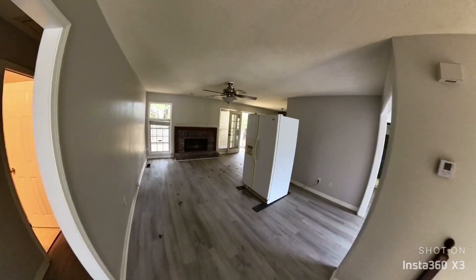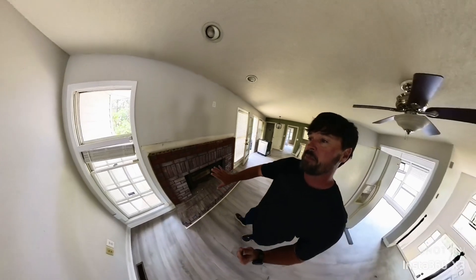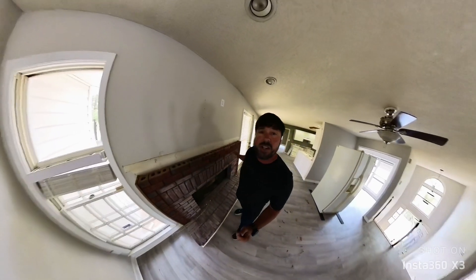So you see the floorings are in — they're beautiful. We have stripped the mantle off because we had the old school mantle. I'm about to paint this brick white. We're going to do some cedar action across here. It's going to look beautiful.